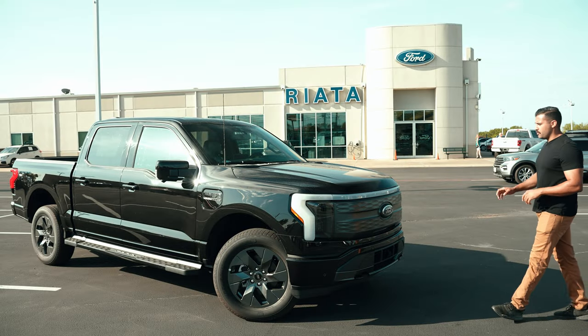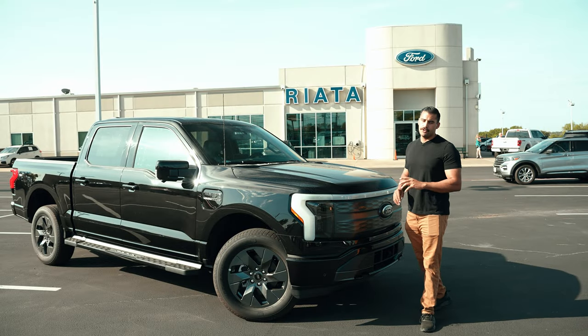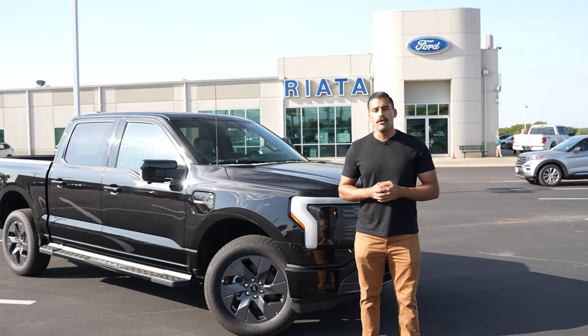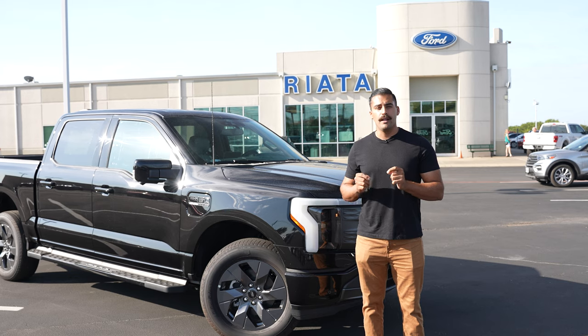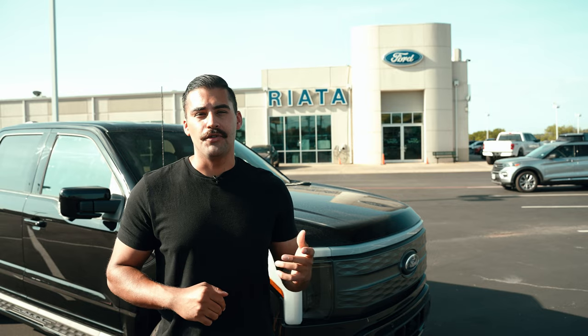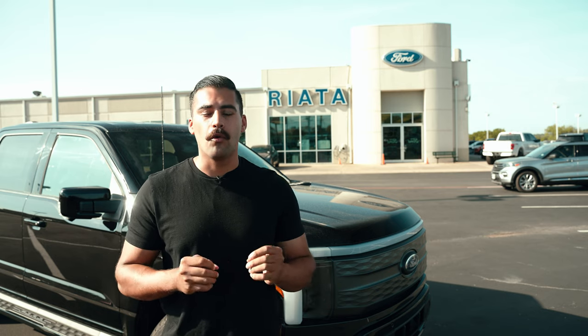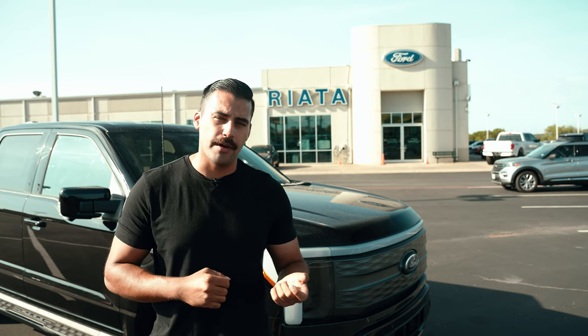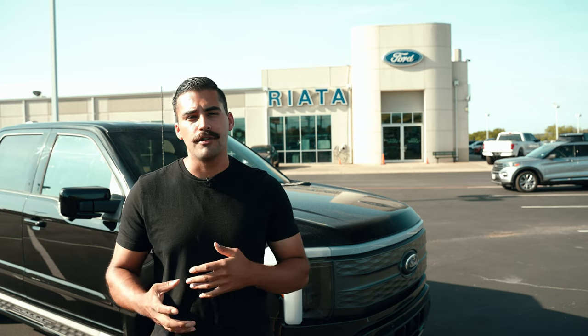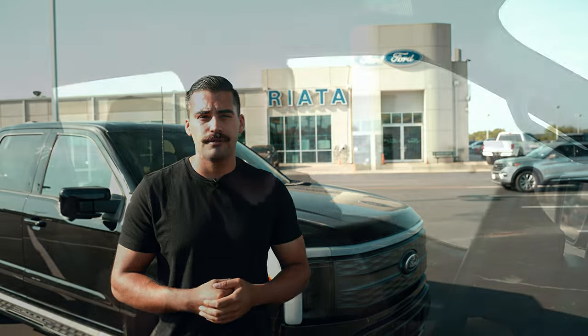Ford isn't taking any new orders on the 2022 Lightning, but they will be for the 2023 Lightning. Our family of dealers is at no charge over MSRP on new vehicle orders, and you can place your 2023 Lightning order with any one of our family of dealers as long as you have a reservation. You do need to be a reservation holder in order to place your order for a 2023 Lightning. As of today, there's currently no news of new reservations opening up. Ford is continuing to convert all reservation holders into orders. As of August 10th, all Ford Pro commercial customers will be able to place their orders.